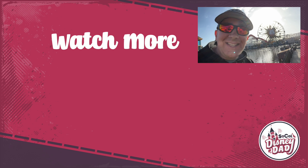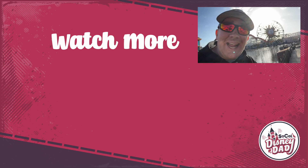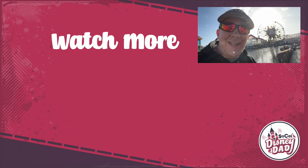Well, that's it for all of our Valentine's snacks at Disneyland and Disney California Adventure. Go ahead and hit the like and subscribe button for more Disneyland content. Thanks for watching, and we will see you again next time.